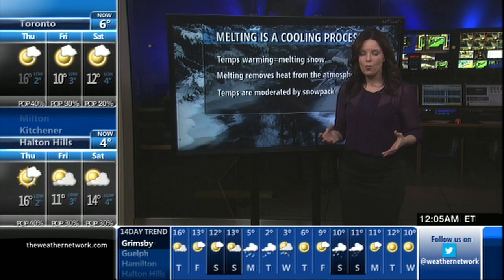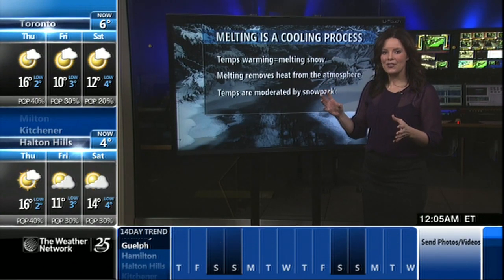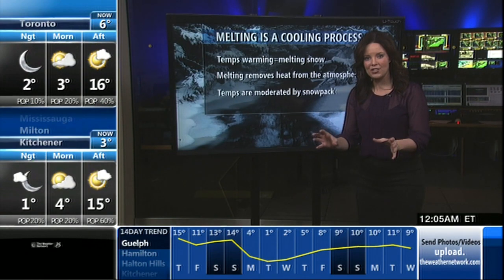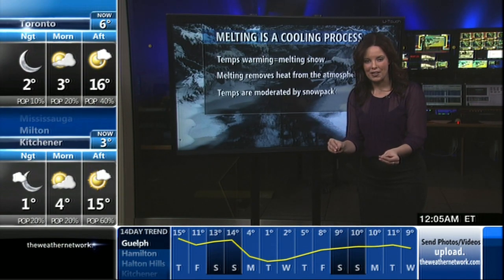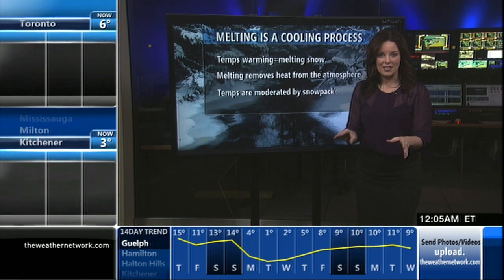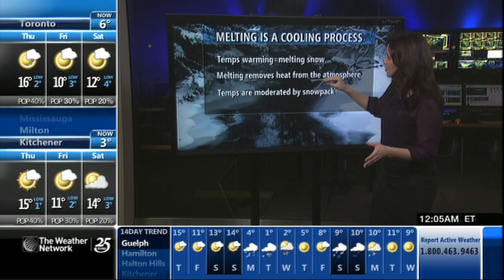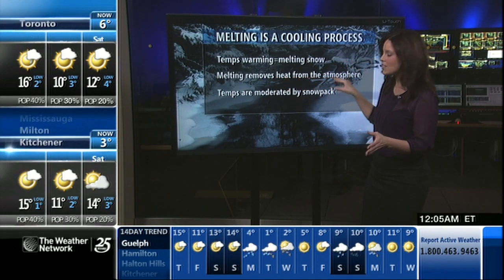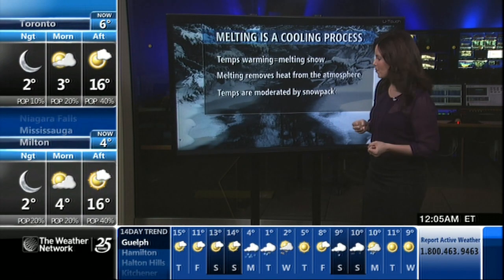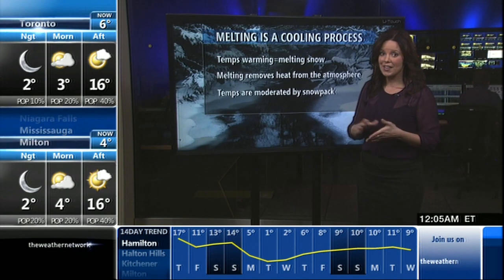That's called advection fog. Also, when we have a big warm-up in the middle of January, all the snowpack starts to melt. But even though you're warming with a horizontal transport of warm air, you're actually cooling the surface. Temperatures will get warmer, but maybe not as warm as they could if the snow wasn't there. Melting is actually a cooling process — it removes heat from the atmosphere. It's an exchange of latent heat, as we call it in meteorology. Temperatures are moderated by this.